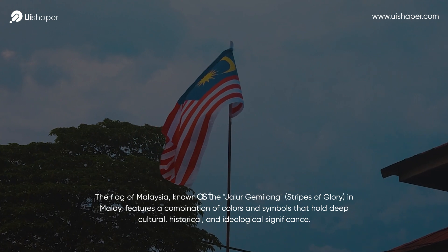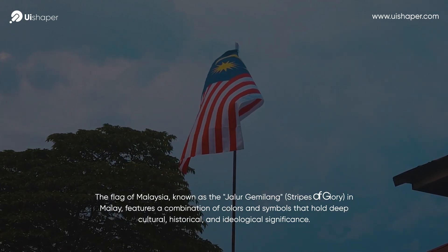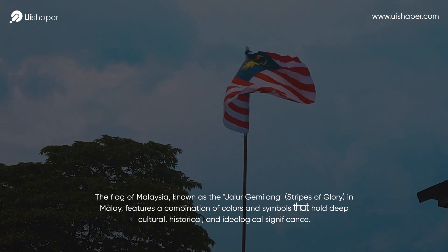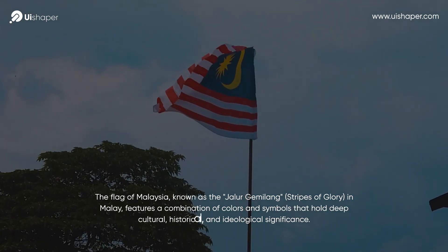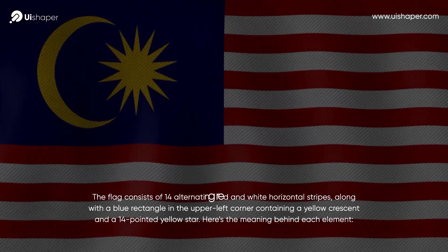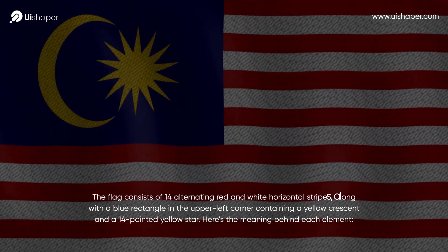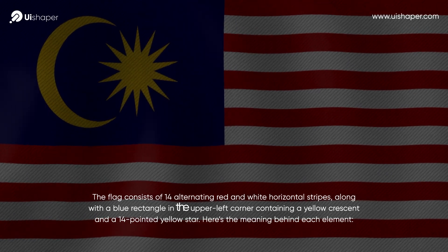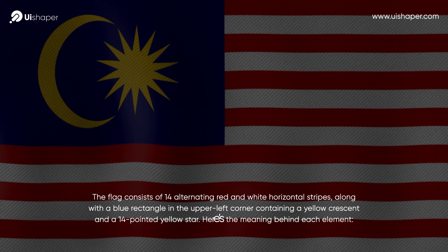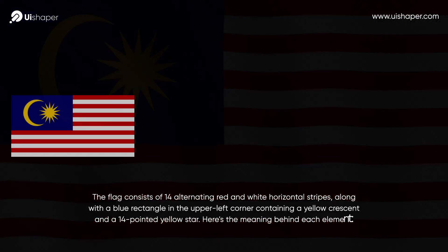The Flag of Malaysia, known as the Jalur Gemilang, meaning Stripes of Glory in Malay, features a combination of colors and symbols that hold deep cultural, historical, and ideological significance. The flag consists of 14 alternating red and white horizontal stripes, along with a blue rectangle in the upper left corner, containing a yellow crescent and a 14-pointed yellow star. Here's the meaning behind each element.